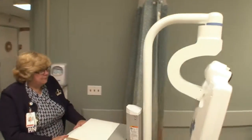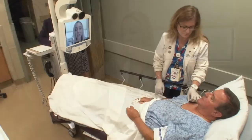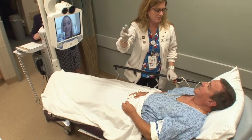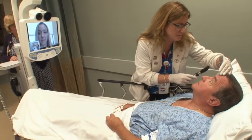Once we get this to the bedside and it's plugged in, on the screen the neurologist comes on immediately and does their evaluation. There's a beautiful little camera that can even zoom in and get pupils. Then they converse with the patient and the patient's family to get the appropriate history and do the stroke scale.